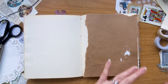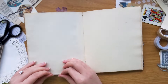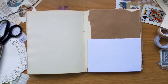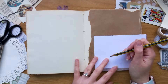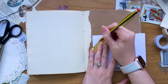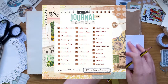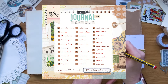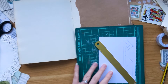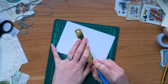Twice a year there's a fantastic journaling challenge called Junk Journal January and Junk Journal July, hosted by Meg Journals. It's a really great way for me to get back into this hobby and make time for it. I also create all of the graphics for these community challenges. It's a month-long creative challenge with 31 prompts — I'll pop the prompt list on screen now if you want to take part. If you haven't junk journaled before, it's a great place to start with some ideas.